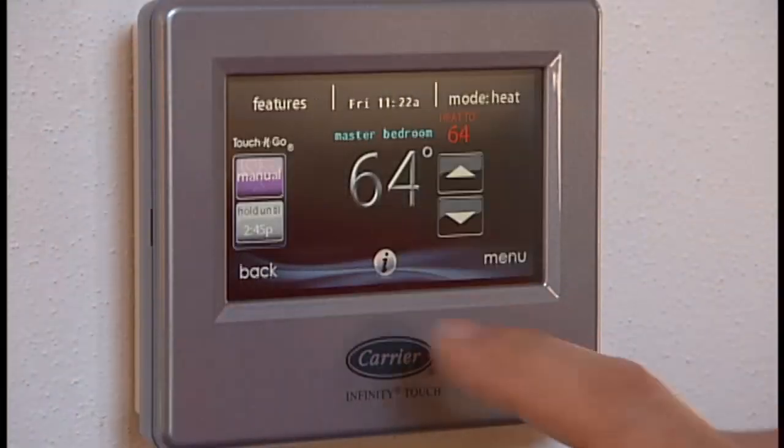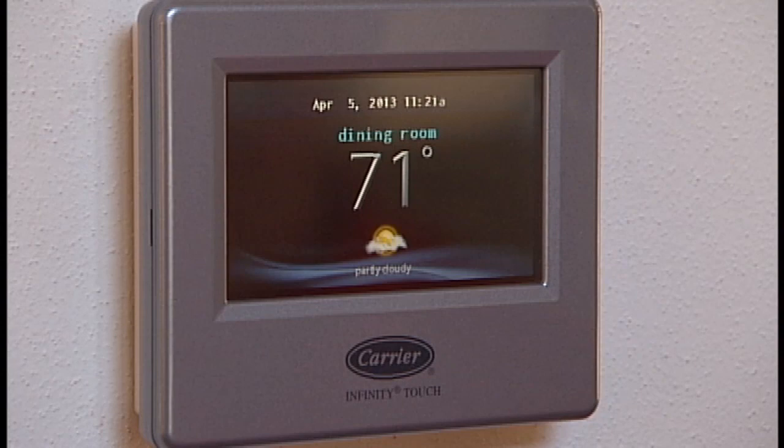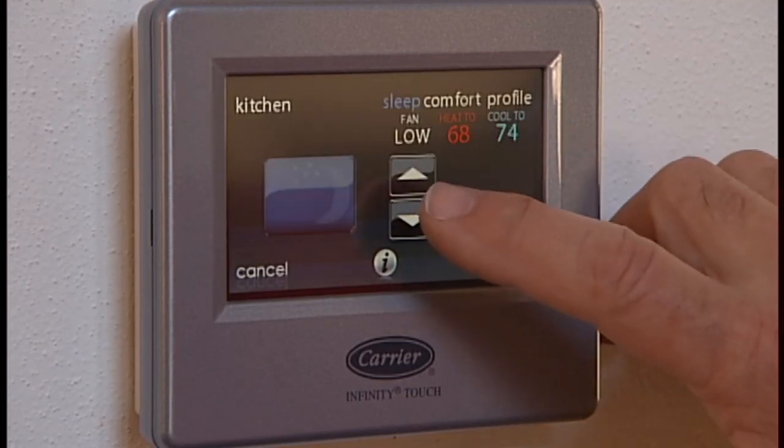It sounds complicated, but is it easy for a consumer to control these systems — is it just a simple thermostat on the wall? Yeah, the beauty for the homeowner is they really don't have to change a thing. They set the thermostat the way they want it. Today's internal components and electronics take care of the complexity. The system will operate automatically between using a heat pump or going back to its backup heat source — customarily a furnace — and in most cases the homeowner will not know which mode or which system is actually providing the heat, which is ideal.